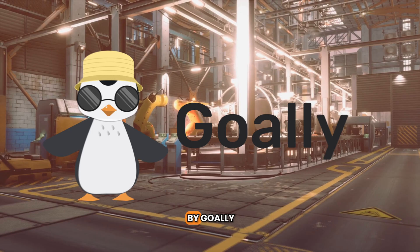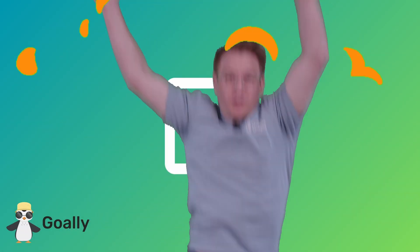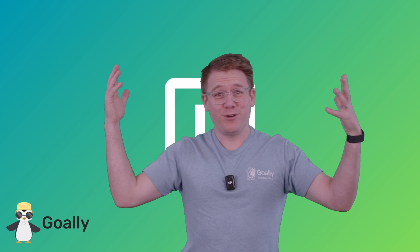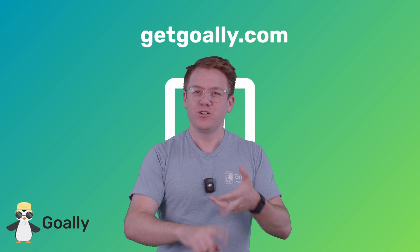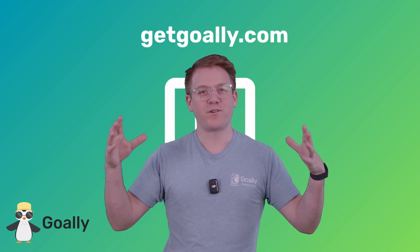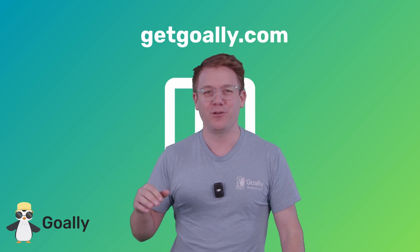This is another video brought to you by Goalie, the best kid's tablet. My mind is blown! Where can I learn more? Oh yeah — getgoalie.com. There's no ads, there's no junk, just cool stuff for kids and a dedicated tablet. Check it out at getgoalie.com.